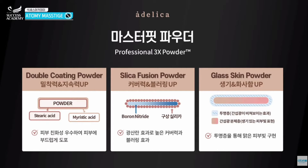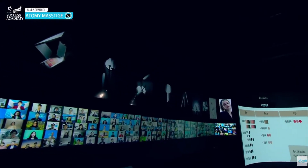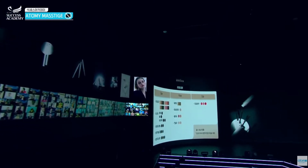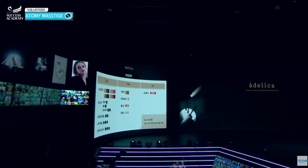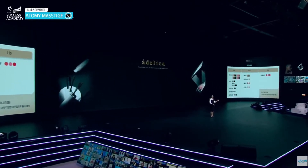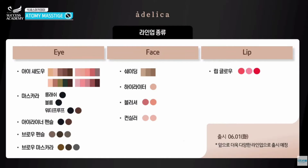Adelica is a totally global brand with various colors. We ask for your support. I have three lines here today for you: first is the eye makeup line with five types, then four types of face contour makeups, and three colors for the lipstick.